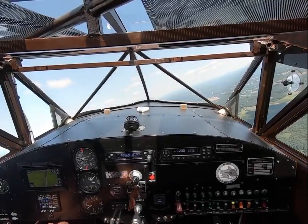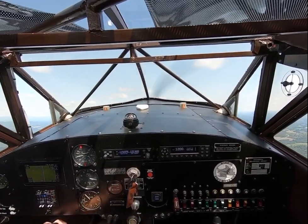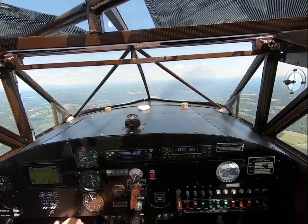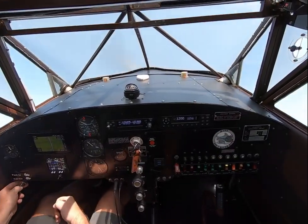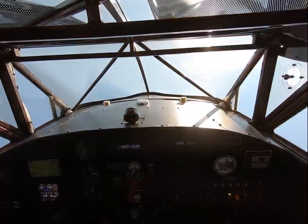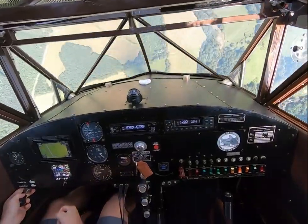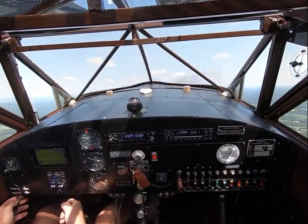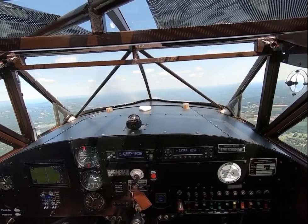Another maneuver I'm not real great at but have been working on is the avalanche. It's basically a loop with a snap roll on top. Let's try one — here's 180, 190. I'm going to pull a little tighter than normal so I can have some energy coming across the top. Okay, there's a snap.